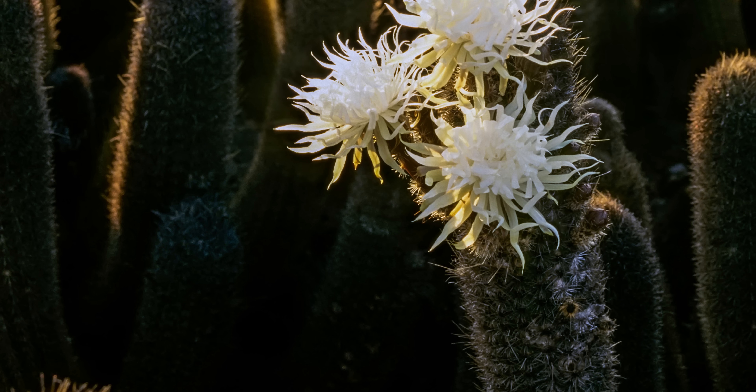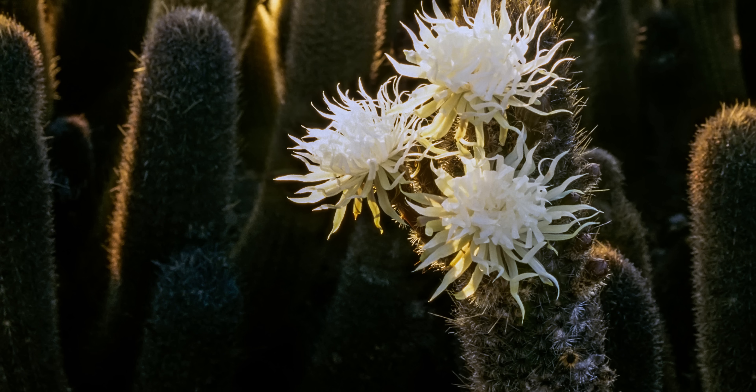As for their white frilly flowers, they appear just before dawn, and the blooms shrivel after just a few hours.